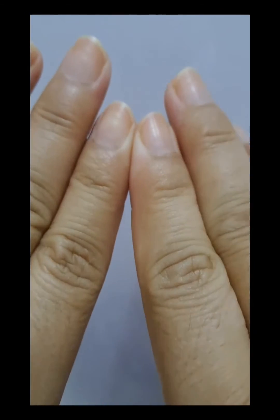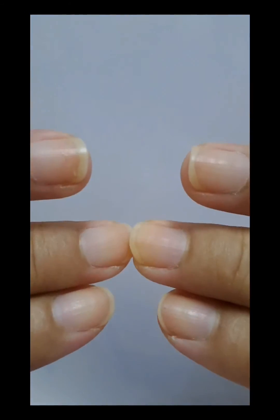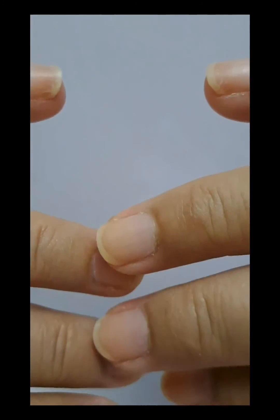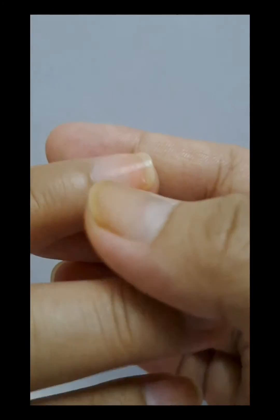Applying hand and foot creams may help with moisturizing and nail strengthening. A person can also use a cuticle cream or oil to prevent dryness and splitting.